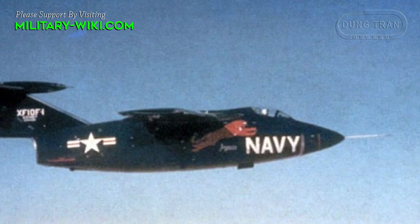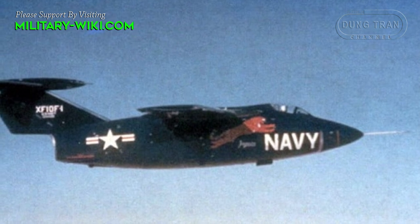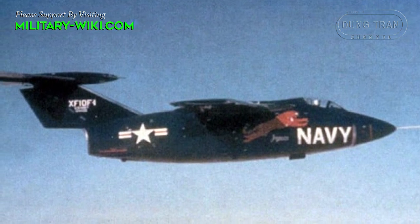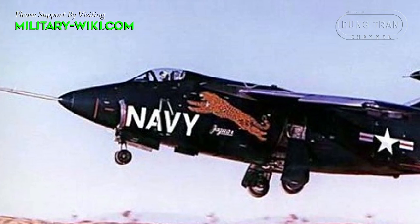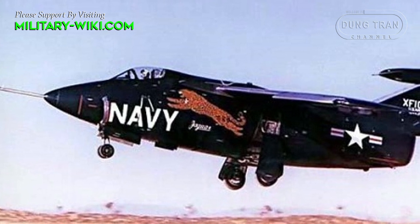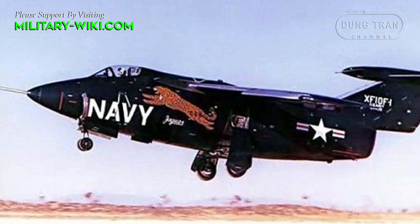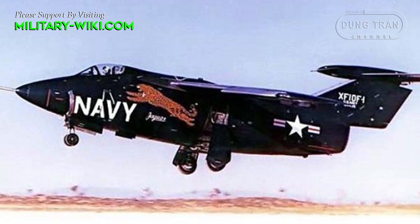The XF-10F Jaguar was expected to reach a top speed of 710 miles per hour with a range of 1,670 miles. The prototype XF-10F first flew on May 19, 1952. Sufficiently impressed, the U.S. Navy followed with an order for 112 machines under the production designation of F-10F.